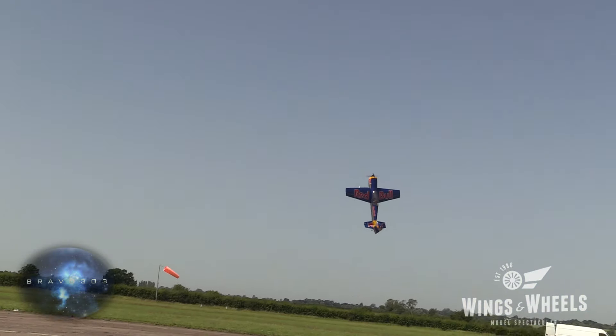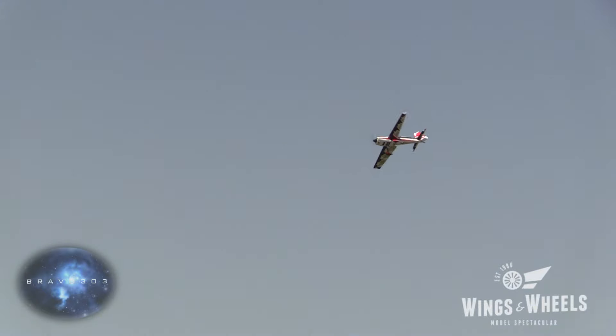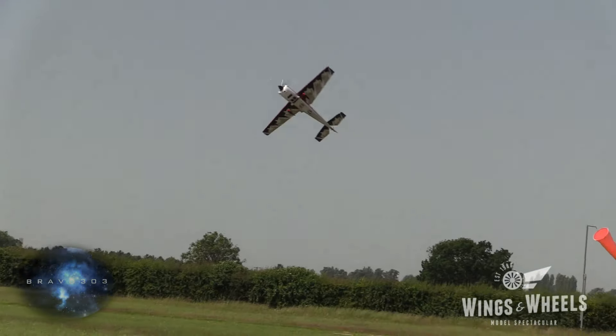And this Red Bull extra there — look at that — just getting into the proper, just beautiful control. Well done. That's another crankshaft into a rolling harrier.